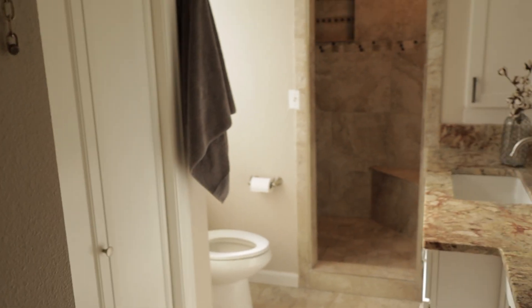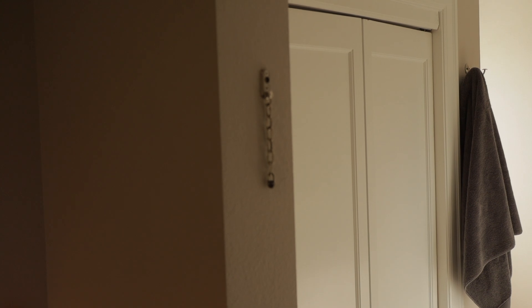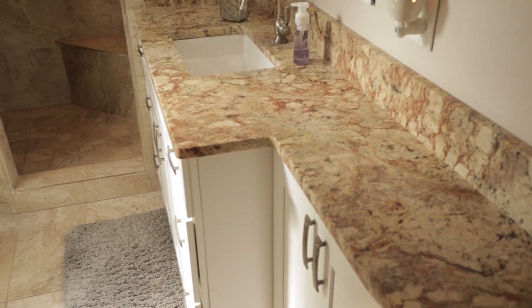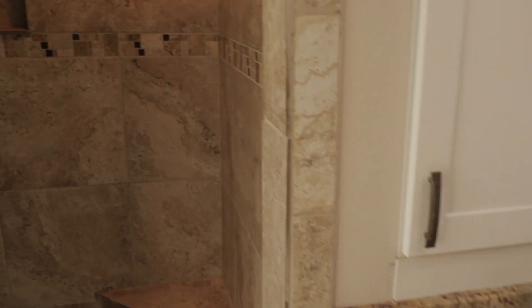Going into our master bath, we have the basic barn door there — it's the trendy thing for bathroom and bedroom doors these days. It's on a track and it's kind of a pain, honestly. When I have to use the bathroom, my kids can slide this door open, so I had to put one of those chains on the door to kind of lock it. The dog will slide the door open no problem. A regular door with a lock would have been so much better. The same granite countertop we have in the kitchen is here in the bathroom. We've got a nice walk-in shower with a little bench, dual shower heads, and that's my favorite part of the whole house.